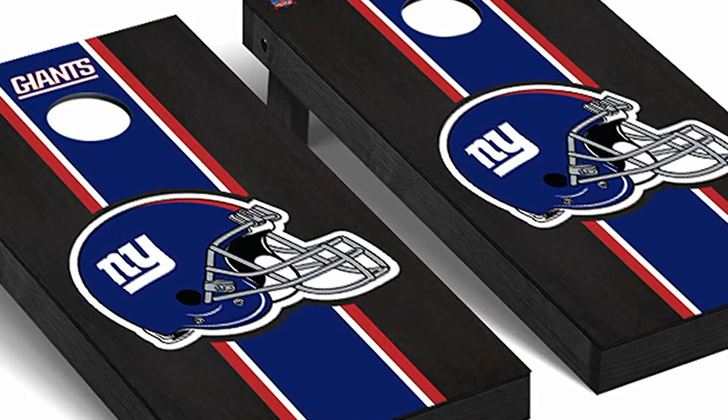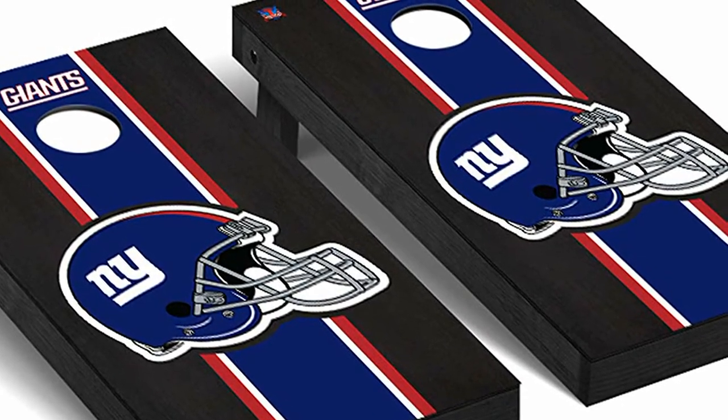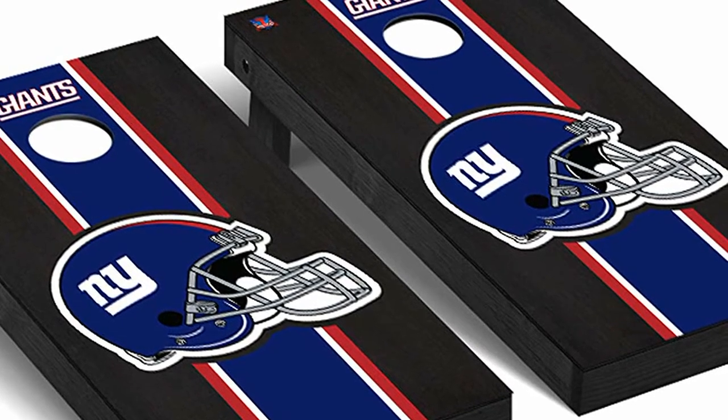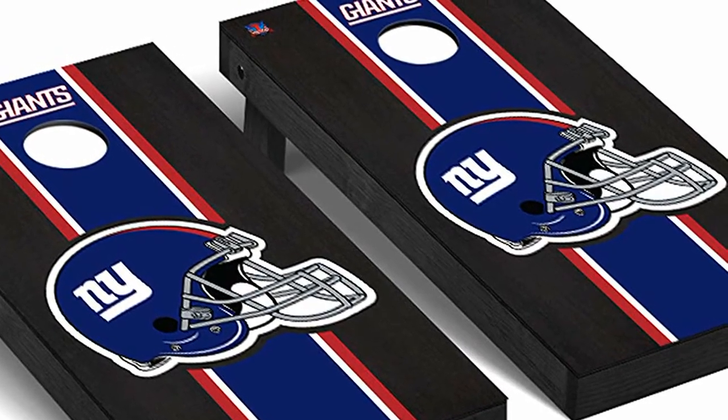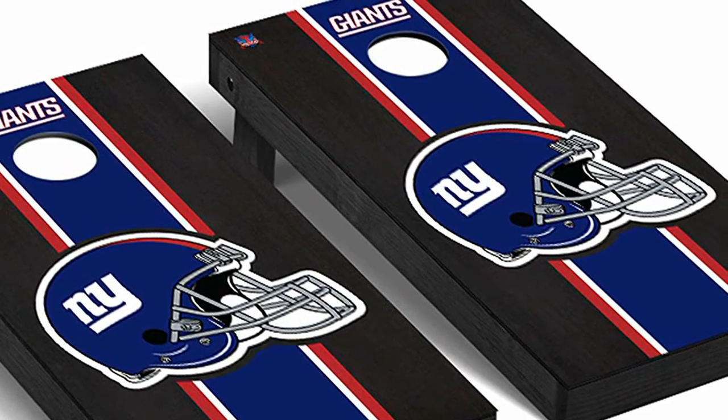They are a ton of fun the whole family can enjoy. These Cornhole Boards also make great gifts for the sports fanatic in your life. Just surprise them at Christmas or their birthday with a set of these Cornhole Boards. Anyone who's into sports is sure to love these boards.